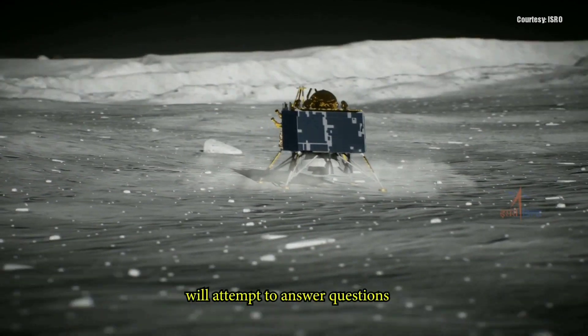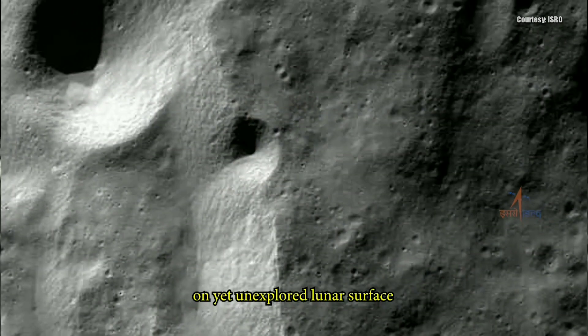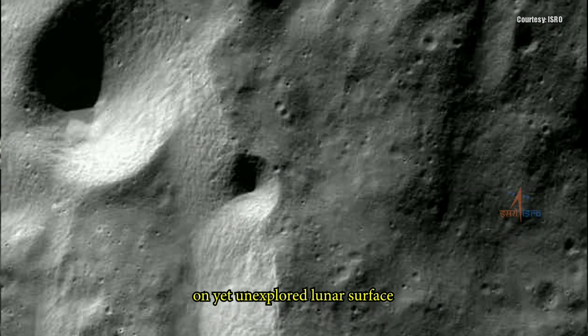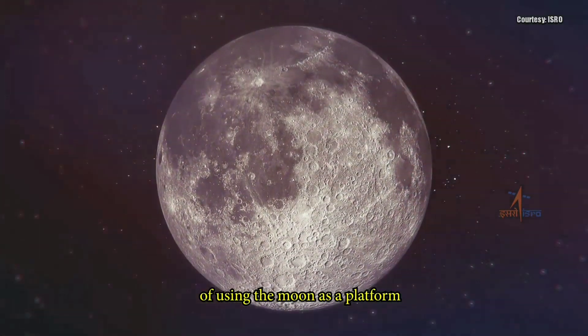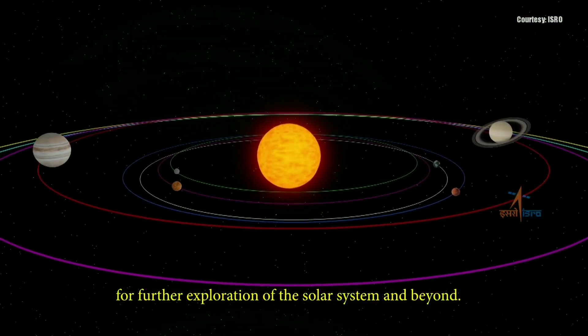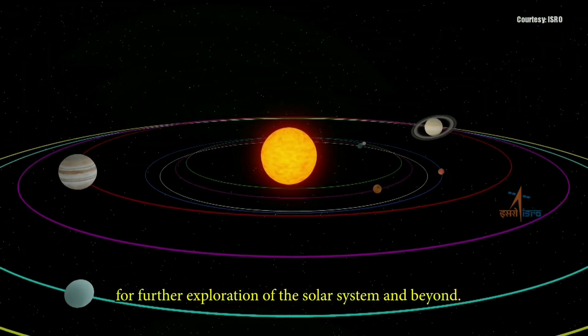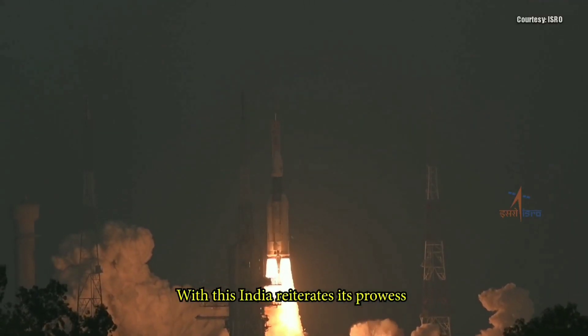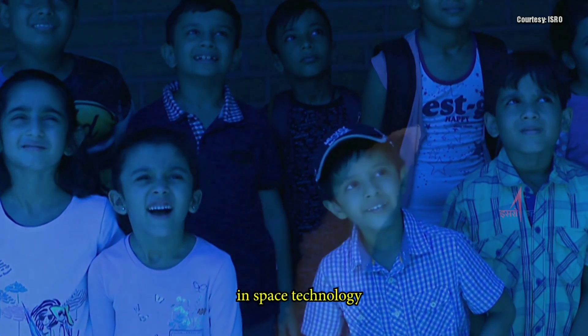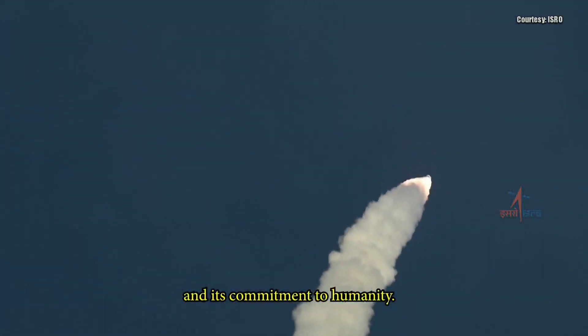Chandrayaan-2 will attempt to answer questions on yet unexplored lunar surface and open up possibilities of using the Moon as a platform for further exploration of the solar system and beyond. With this, India reiterates its prowess in space technology and its commitment to humanity.